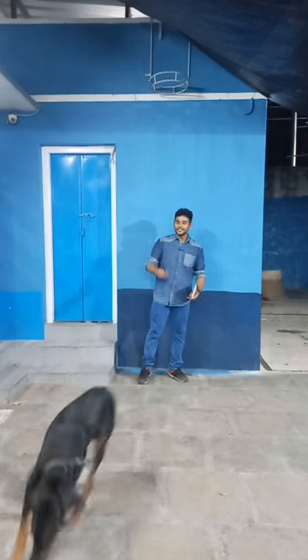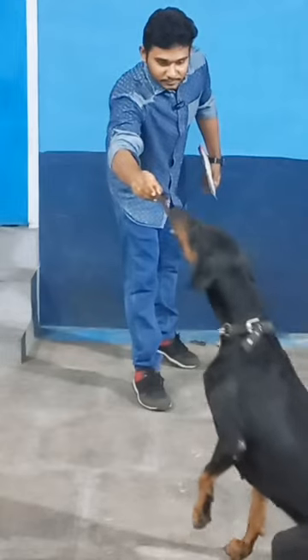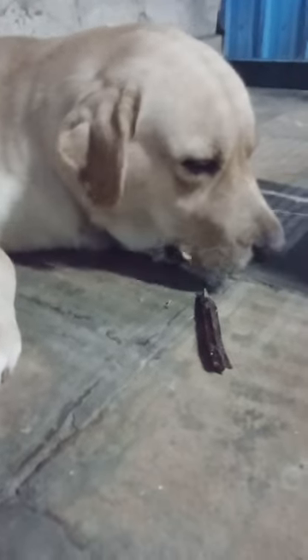The dog in the video is named Popeye. That's a stick for him. Good boy! He is pointing it out. His name is Yali, and he is a male dog.